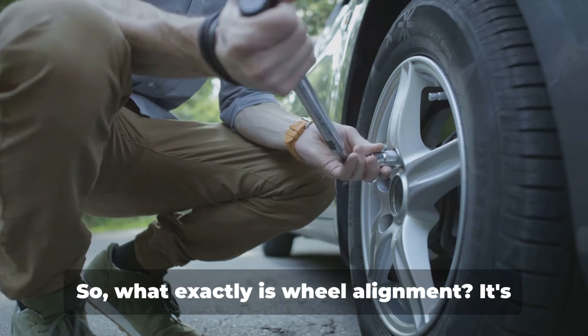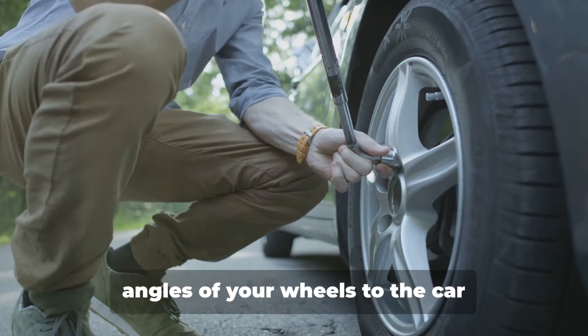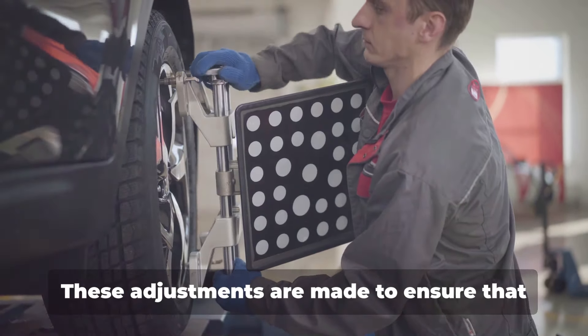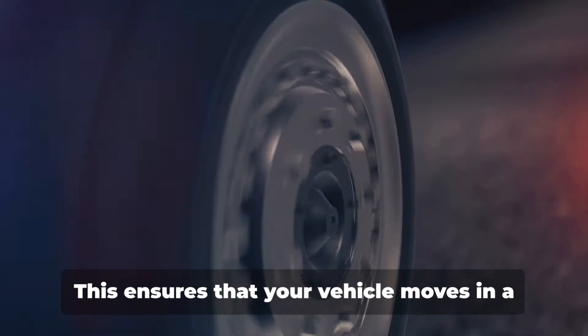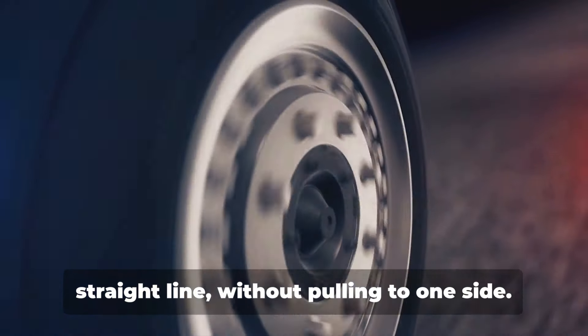So what exactly is wheel alignment? It's a process that involves adjusting the angles of your wheels to the car manufacturer's specifications. These adjustments are made to ensure that your wheels are perpendicular to the ground and parallel to each other. This ensures that your vehicle moves in a straight line without pulling to one side.